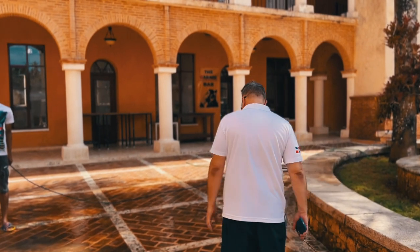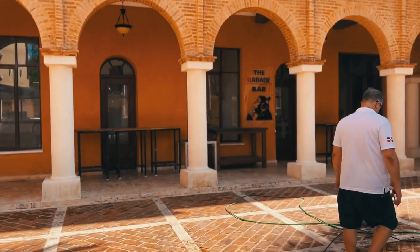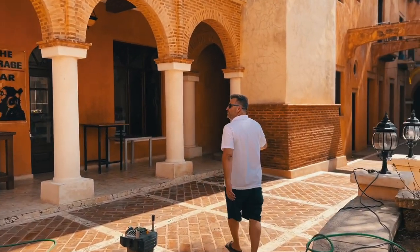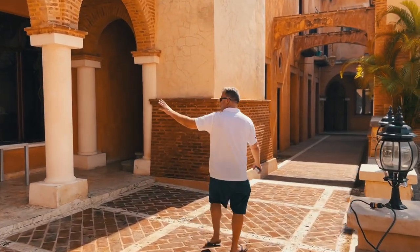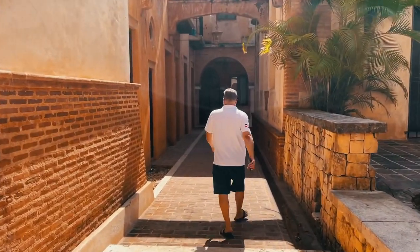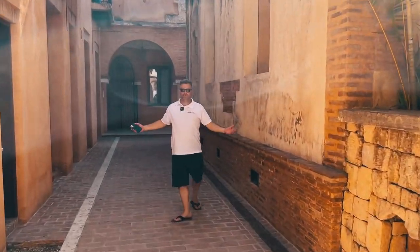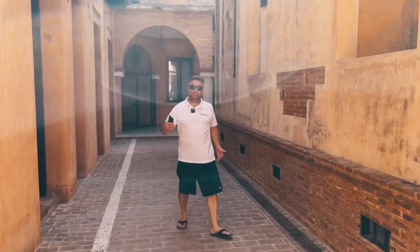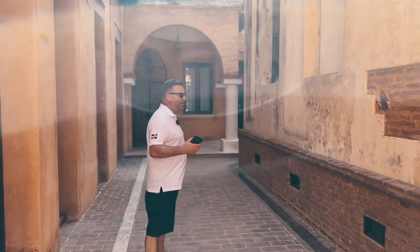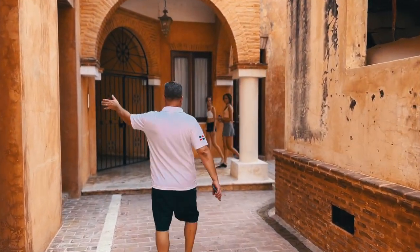So this is the Garage Bar I mentioned earlier. You see the feeling of this place — again, it feels really old, but it's not. It's about 12 or 14 years old, and these different commercial locations are for sale or for rent.